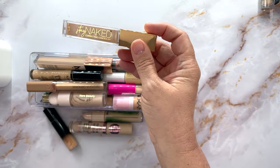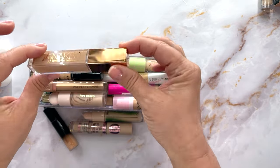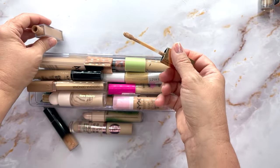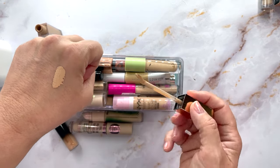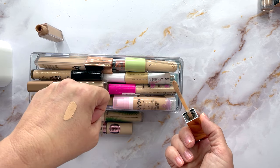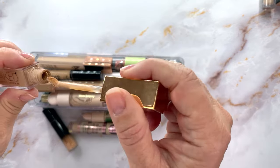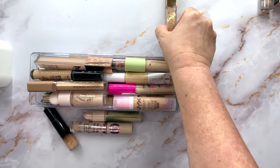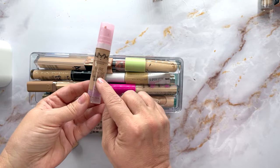This is from 2019 — the Stay Naked Corrector Concealer in 40NN. I used to love this. Love the doe foot applicator, look how cute. It still smells okay. I'm going to put this in the maybe pile. I'm doing a keep pile over here and a maybe pile over there.